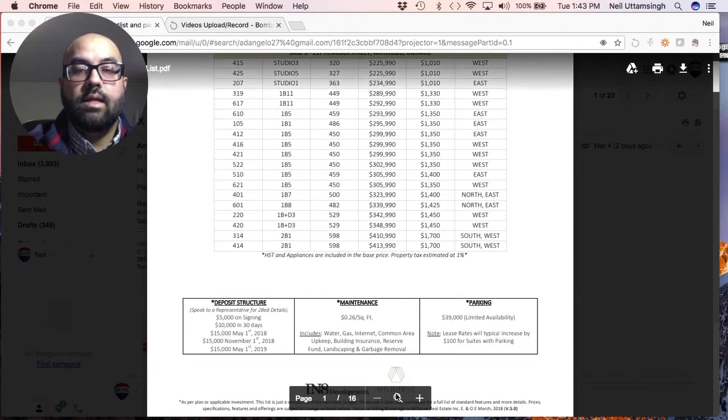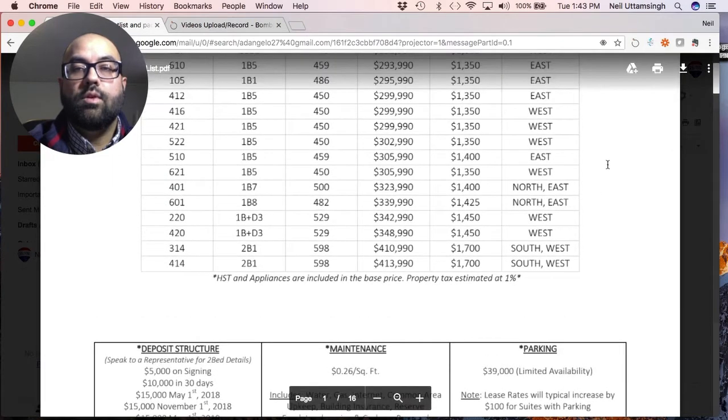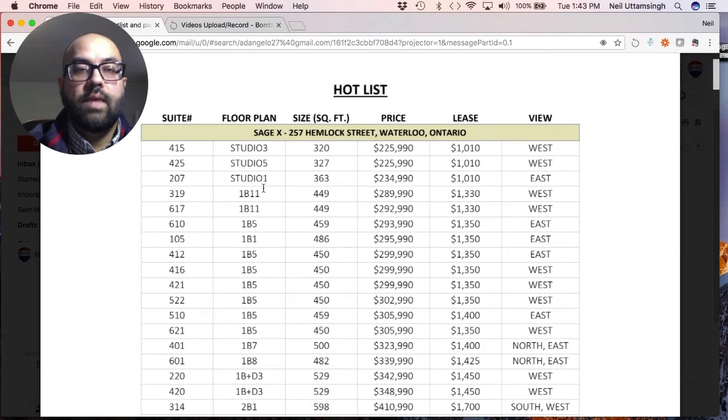Now let's look at the deposit structure, but first let's compare unit types. We looked at a studio unit. Now let's look at a classic one-bedroom unit. A one-bedroom unit is 449 square feet, with a purchase price of $289,990, and that gives you a rental guarantee of $1,330 per month.